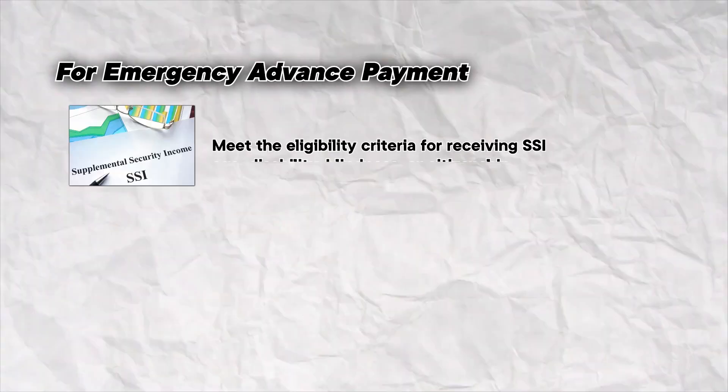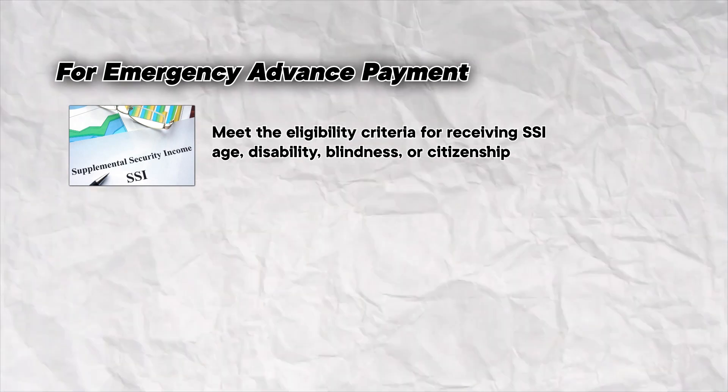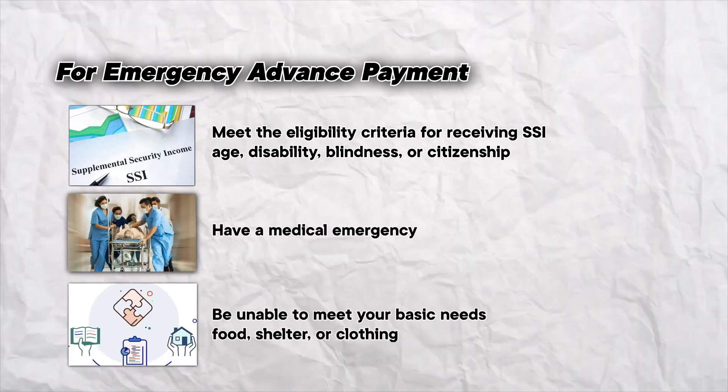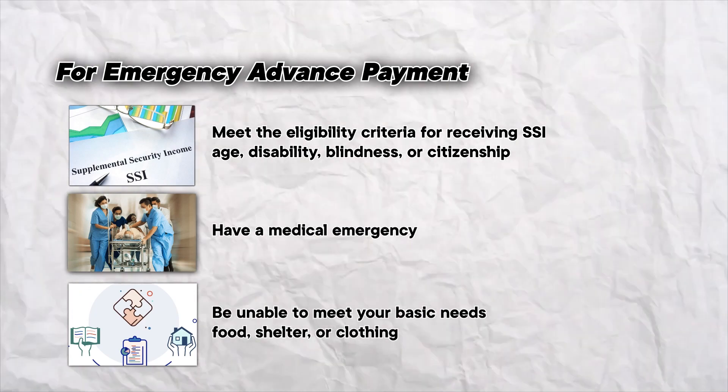For Emergency Advanced Payment, meet the eligibility criteria for receiving SSI — age, disability, blindness, or citizenship. You must also have a medical emergency and be unable to meet your basic needs: food, shelter, or clothing.